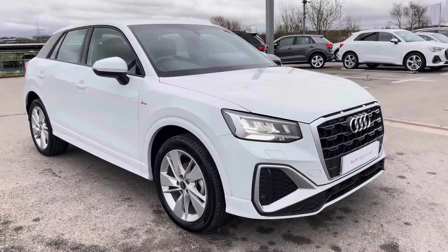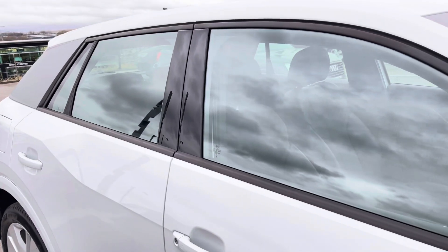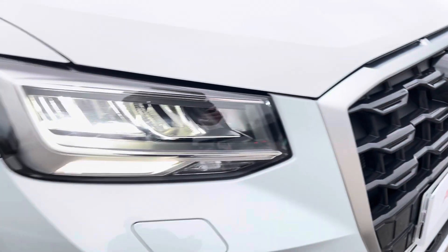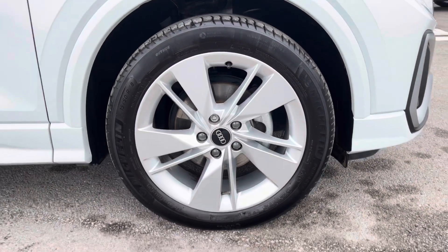This particular Q2 is finished in Glacier White metallic paint, contrasting beautifully with the C-pillar in platinum grey, the S-Line styling and the black window trims. The front of the car sports stylish LED headlights for maximum visibility whilst out on the road, alongside these gorgeous 18-inch 5-segment-spoke design alloy wheels.